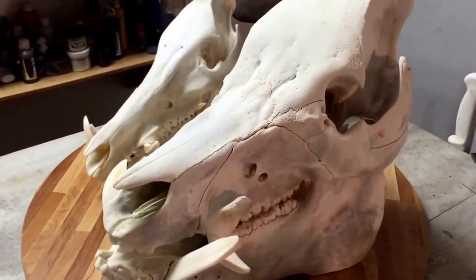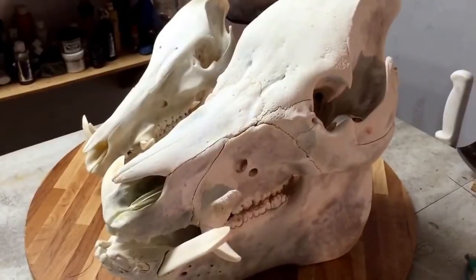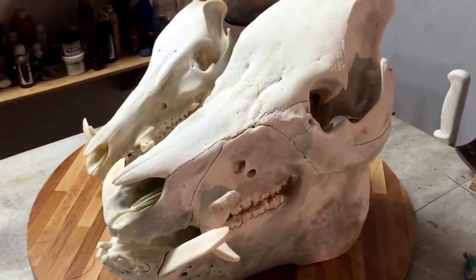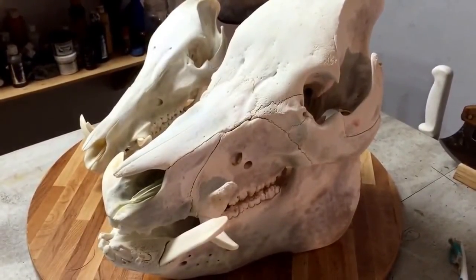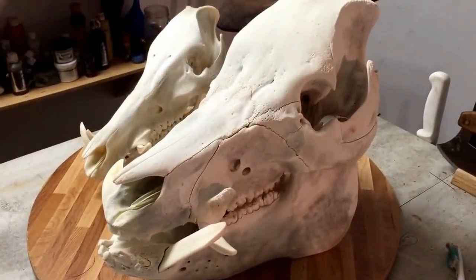So if you guys that are shooting some of these big hogs realize what is in there, you wouldn't be tossing it. You should have Pablo Picasso do a skull mount for you. This is a true trophy, so consider it when you come to the ranch. Get a Pablo Picasso original — it'll be something you'll be proud of the rest of your life.